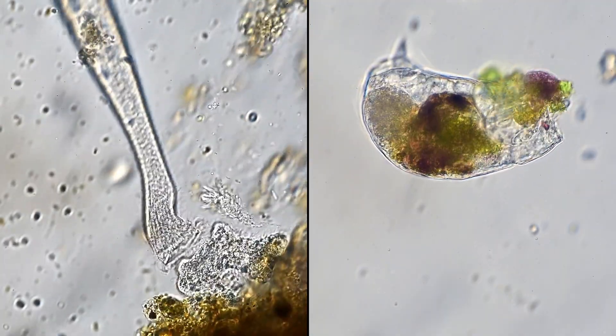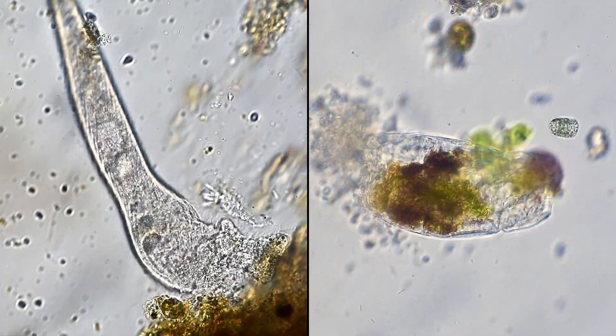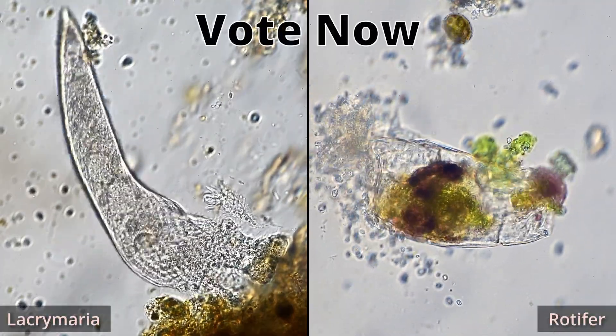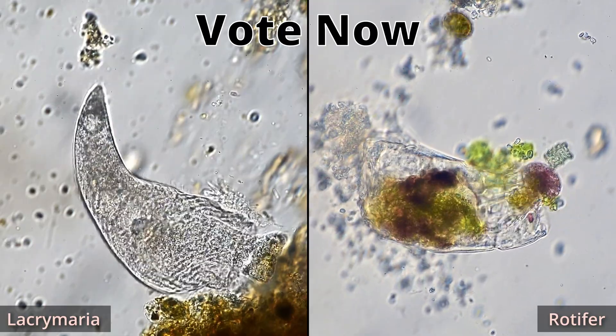So, which of our finalists deserves the title of Most Brutal Micro-Meal 2025? The rotifer sucking the life out of a euglenoid, or the cannibalistic Lacrymaria? Leave your vote in the comments. Thanks for joining us on today's look inside the Microcosmos. We hope you'll consider subscribing to our channel so you won't miss our next adventure.